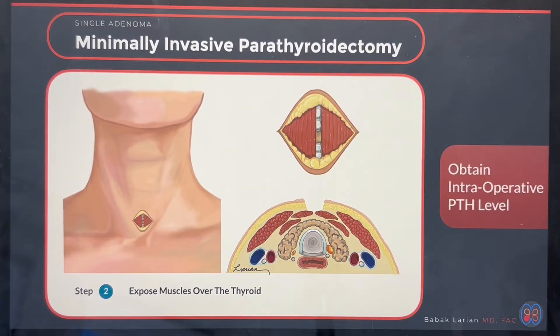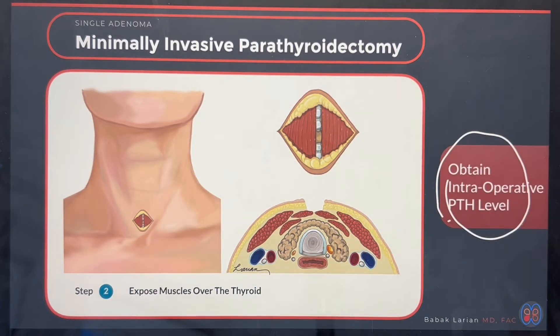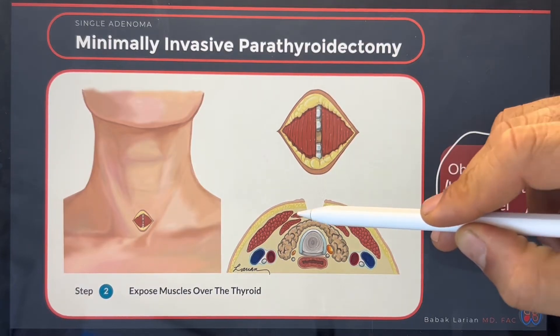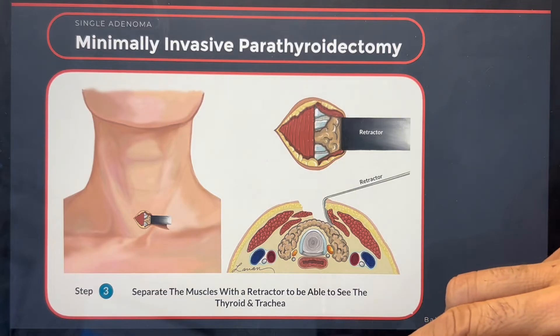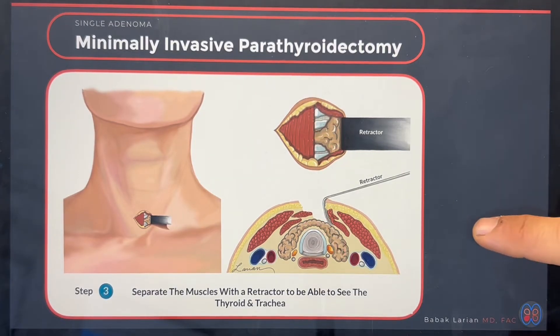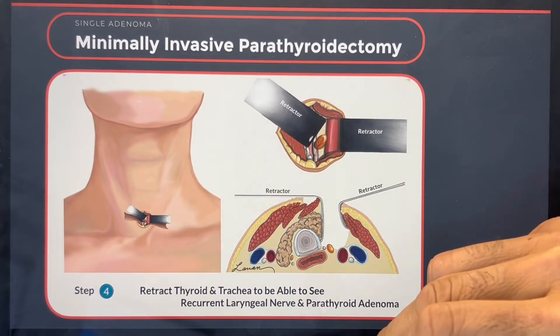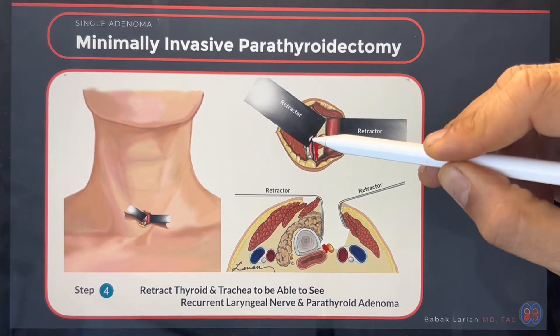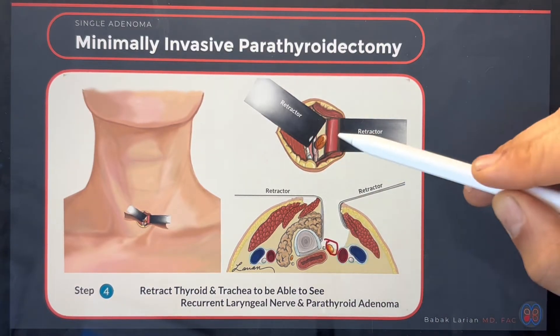Once I've made the incision and I'm inside, I get a PTH level — sometimes immediately after making the incision, most of the time one or two steps further before removing the abnormal parathyroid. After a small incision in the middle, I get the skin to separate, then I can see the muscle layers. The next step is to retract the muscle so you can see the thyroid gland, then retract the thyroid itself so I can identify the vocal cord nerve. Immediately next to the nerve, you can see the parathyroid tumor.